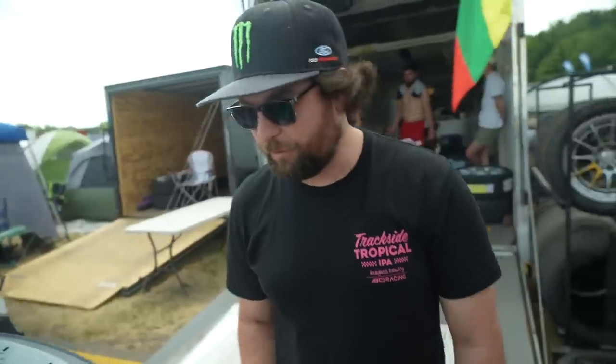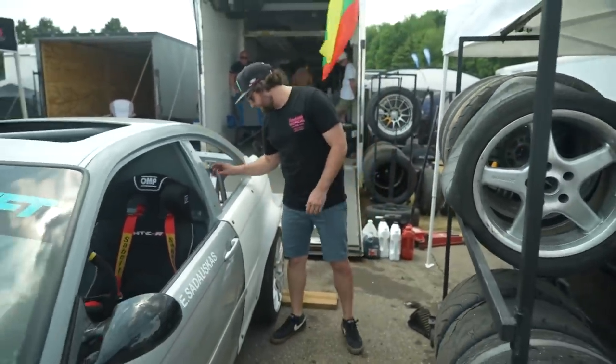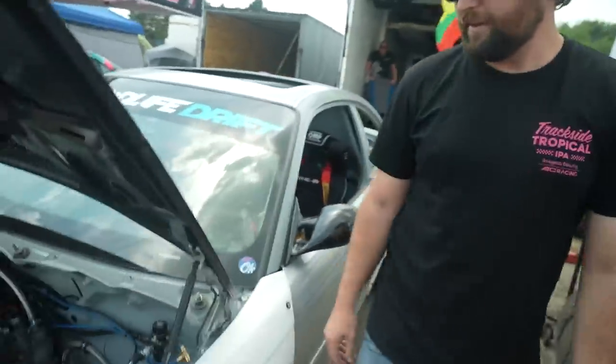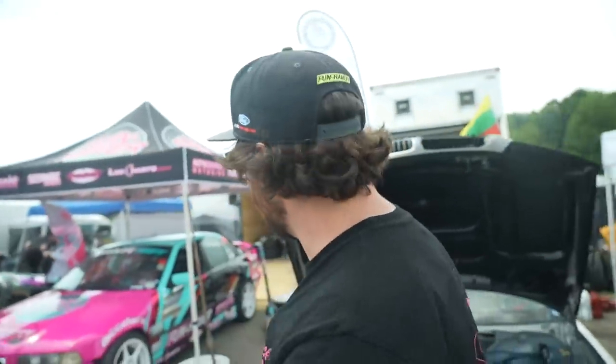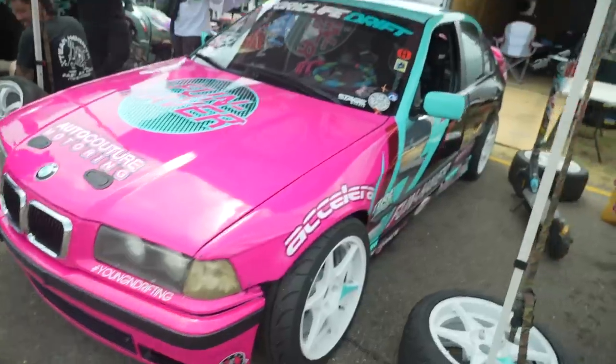Looks like maybe a work in progress, but everything that's going on so far is really, really well put together. Big 20 AN lines. V8 turbo though — not a fan. We got a Funhaver E36 — I know a little bit about this one.